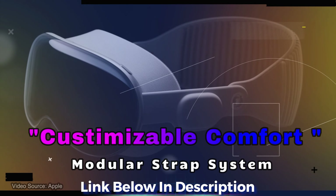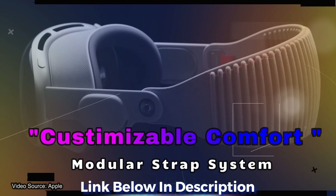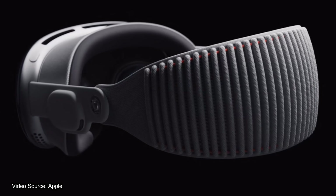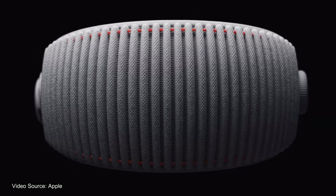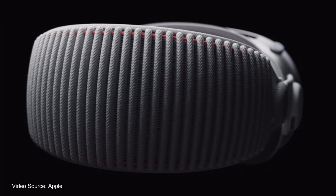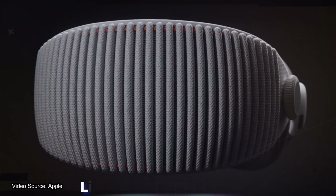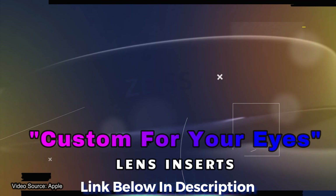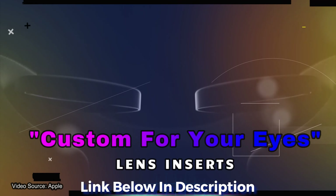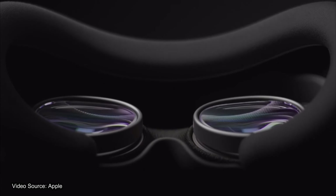Let's talk about the specs of the Vision Pro. First up is the modular strap system. I was really impressed in how they built this entire head strap around comfortability and modularization, which means you're going to be able to customize exactly how you want this thing to look as well as how you want it to feel. What's even cooler is that working with Zeiss to make sure that you can have camera lens inserts that are proper for your eyes — this is the first time I've seen a headset manufacturer actually ship with this in mind.